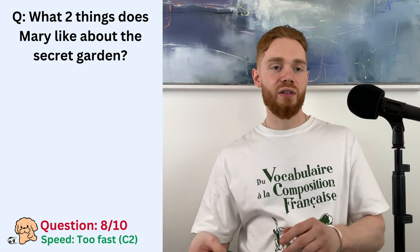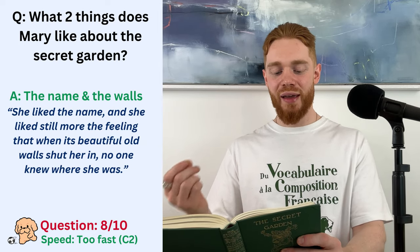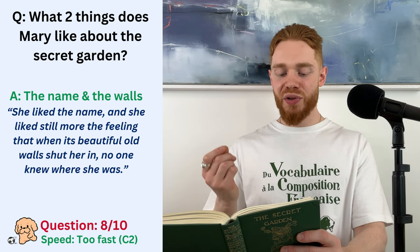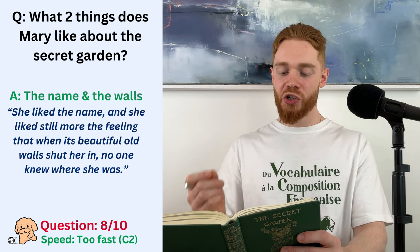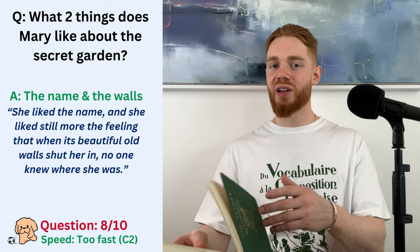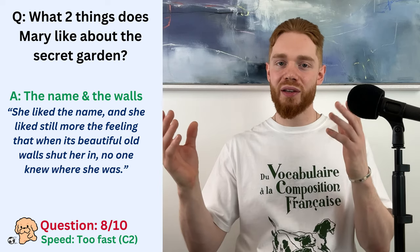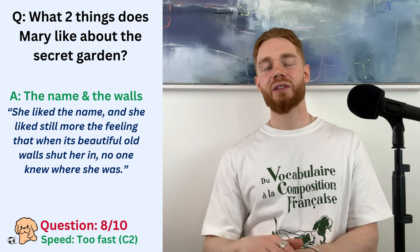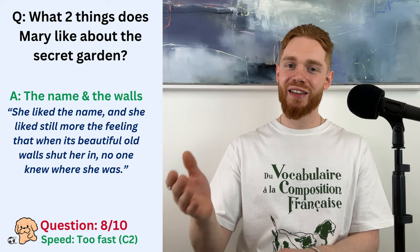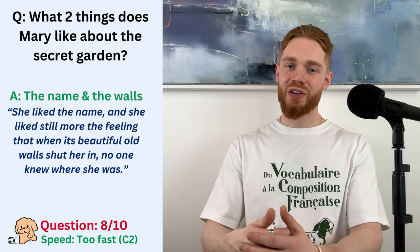Oh my goodness. Right. So, the important part is, she liked the name, and she liked still more the feeling that when its beautiful old walls shut her in, no one knew where she was. So, she likes the name. She likes the fact that these huge walls are so big and beautiful, and when she's in this secret garden, no one knows where she is, and that is one of the reasons why she likes it.